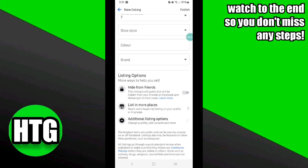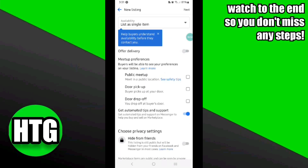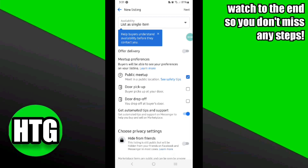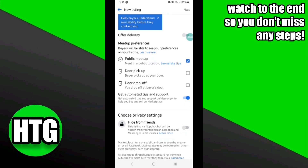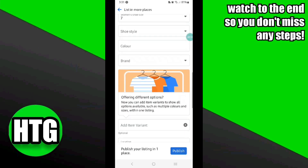You can also add a pickup option by clicking on the Additional Listing option. Once you click on it, you have to choose the way of pickup — for now I'm going to select the Public Meetup option. Once done with all of the process, hit Next at the top.